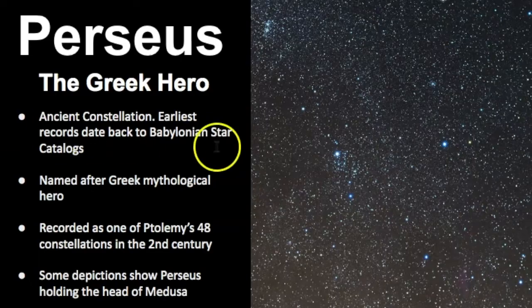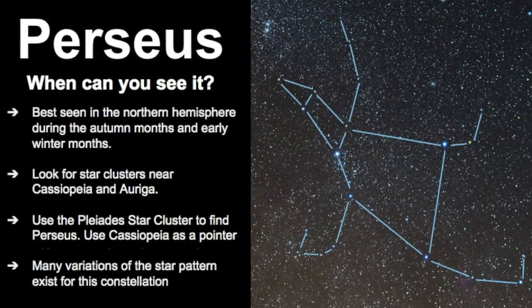You can also learn to identify Perseus through its star clusters. This is what the shape of Perseus looks like — this is meant to represent his head, and I kind of like to think of this as his hat. We have an arm, another arm here, these are his legs, and then this is his torso. The hat portion kind of points towards this double star cluster, and that's one of the key features of this constellation.